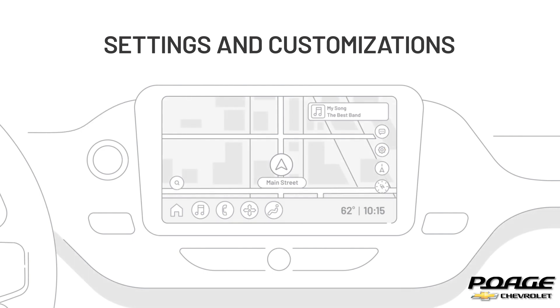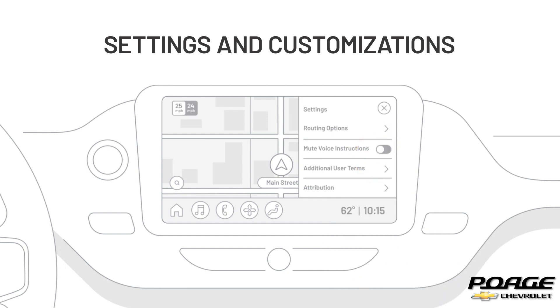To make Maps Plus your own, you can change how the app works in the Settings menu. From the Settings menu, you can change the following settings: turn-by-turn voice directions, avoid tolls, avoid ferries, and avoid highways.